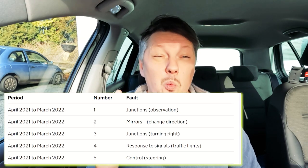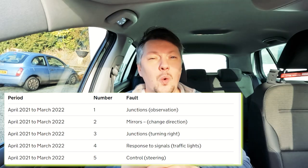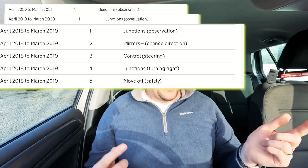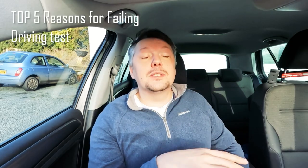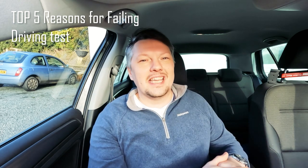The DVSA shows that in 2022 the number one reason for failing your driving test was observations at junctions. What's really interesting is that this was exactly the same in 2021, 2020, 2019, and all the way back down to 2008, and the rest of the top reasons for failing haven't changed much either. After watching this video you are going to know exactly what these reasons for failing are, and we're going to look at the top five reasons people fail their driving test and how to avoid making these same mistakes.